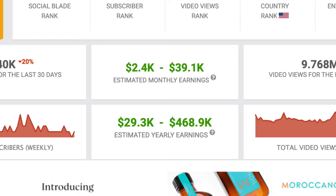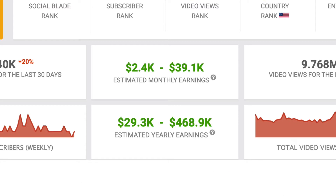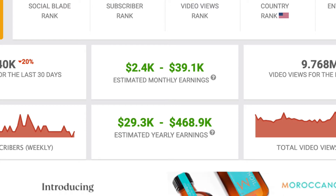In this video, I'm going to show you step-by-step how you can make $39,000 per month with a cooking channel. So make sure you watch this entire video as I show you how to get started step-by-step.